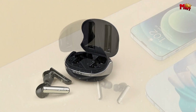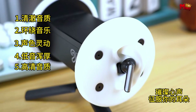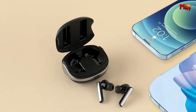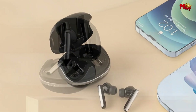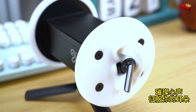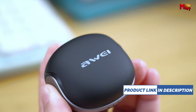Thanks to its auto-pairing feature, there's no need to wait — simply take them out of the case and they'll automatically connect to your device within 15 meters. Say goodbye to the hassle of tangled wires and lost connections. With the built-in fingerprint touchpad, you have complete control at your fingertips: answer calls, play or pause music, and even switch between tracks with just a tap.